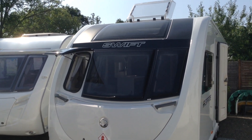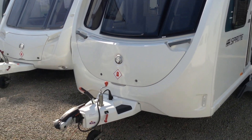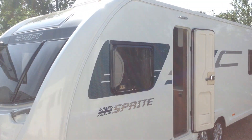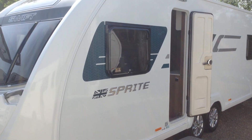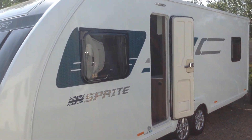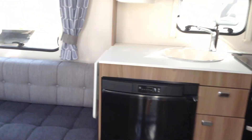Fixed panoramic window, three inset opening windows, and a big smiley face gas locker as you can see. You can stand on the A-frame in order to clean the front windows. It's got GRP exterior sides which are impact resistant. All the graphics are nice and bright as you would expect and it really does stand out. Alloy wheels. It's a one-owner van, supplied by Broad Lane.